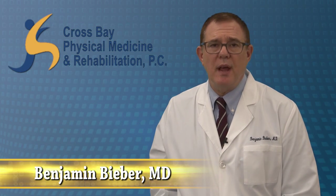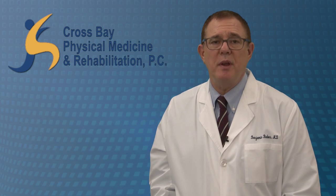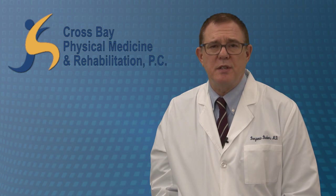I am very excited to tell you about a new technique called platelet-rich plasma therapy, known as PRP, that utilizes the body's own growth factors to stimulate the healing of bone and soft tissues.